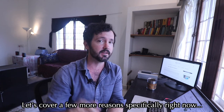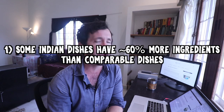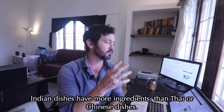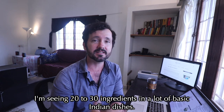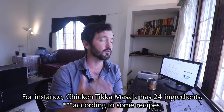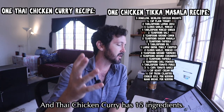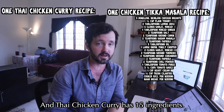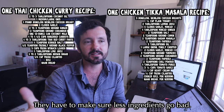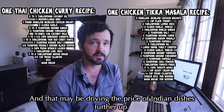The first reason is that Indian dishes have more ingredients than comparable Thai or Chinese dishes. I'm seeing 20 to 30 ingredients in a lot of basic Indian dishes — that's 60% more than comparable dishes. For instance, chicken tikka masala has 24 ingredients according to some recipes, while Thai chicken curry has 15. This means the restaurant owner has to buy more, stock more, and manage more ingredients going bad, which may drive prices up.